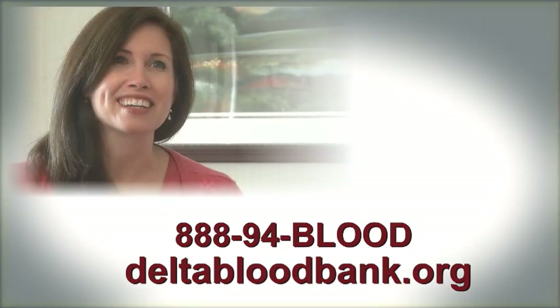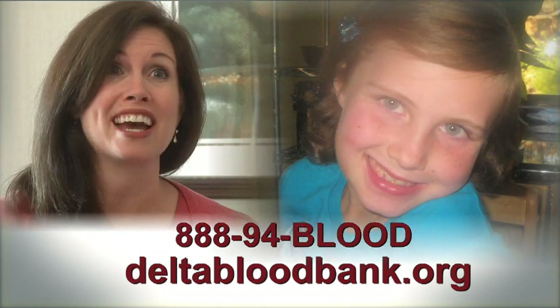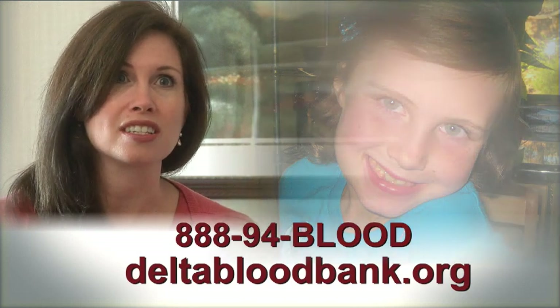How do you thank someone for saving your child's life? There are just no words that can express it. Juliette is now seven — she is healthy — and it's all thanks to these donations.